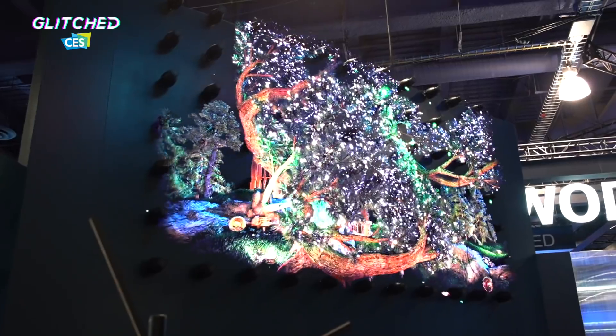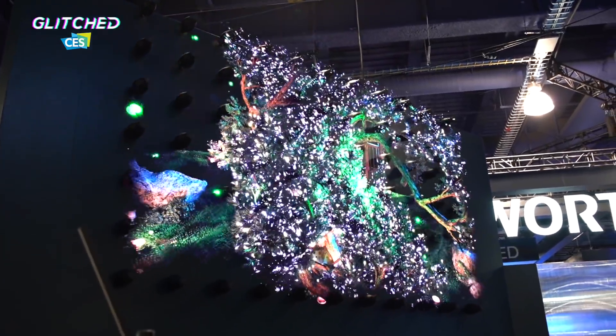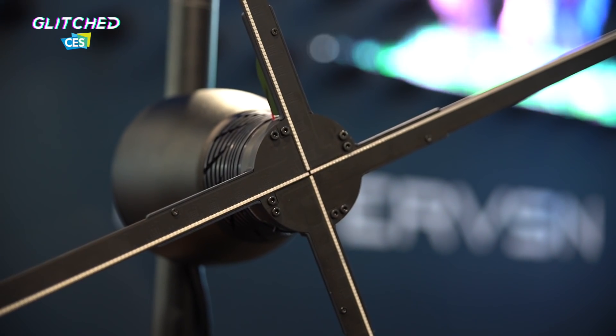We are at the HarperVision stand at CES 2019 and behind me is a gigantic 3D screen. I've seen these 3D fans in Johannesburg and South Africa, but they've never been this big or this detailed. HarperVision are really up in the game here. On my right hand side you can see there's a fan with an LED strip on it.